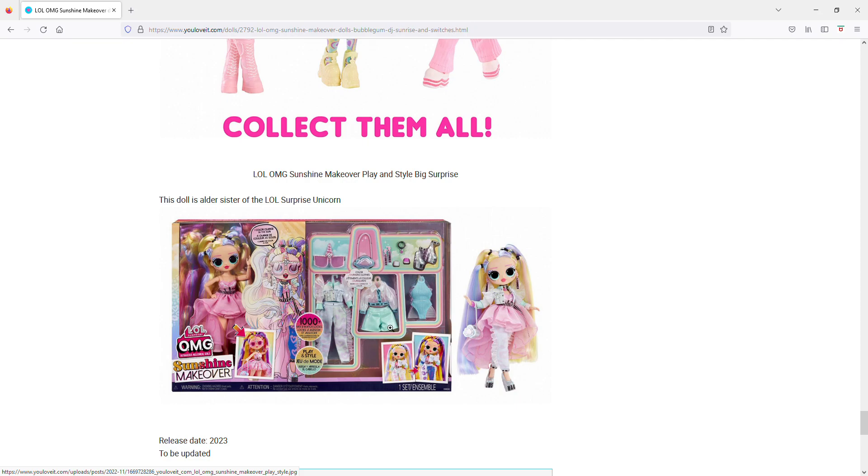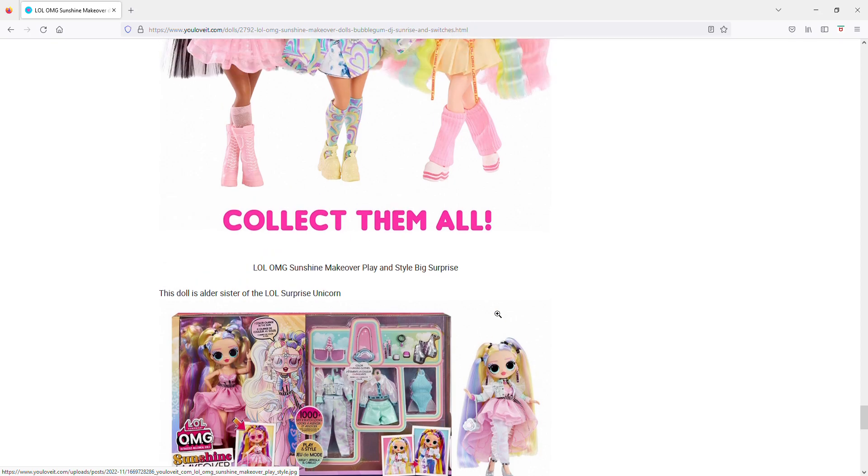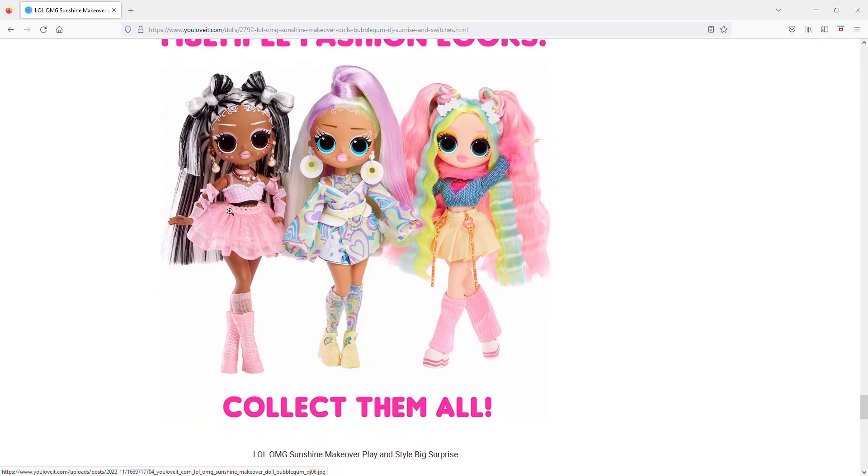I like that we get shorts and I do appreciate when dolls get pants, so I wouldn't completely rule out buying this one. If I see it in person I might like enough pieces more. With Splash Queen I did wait for her to drop in price quite a bit before buying, and I'd probably do the same with this one.